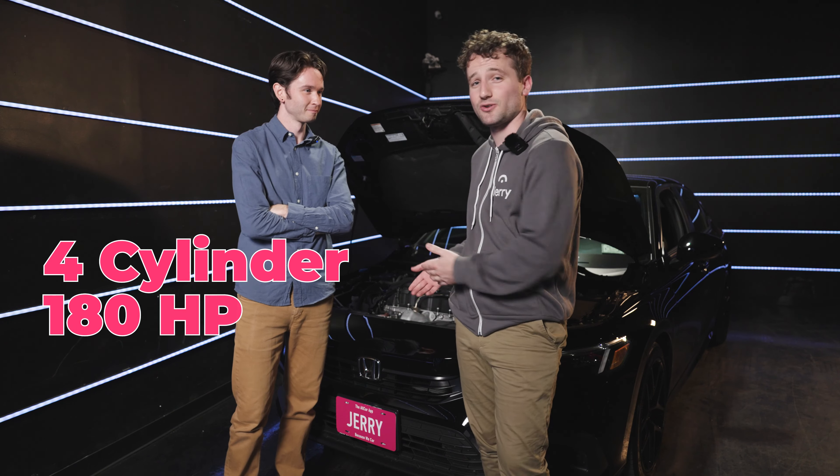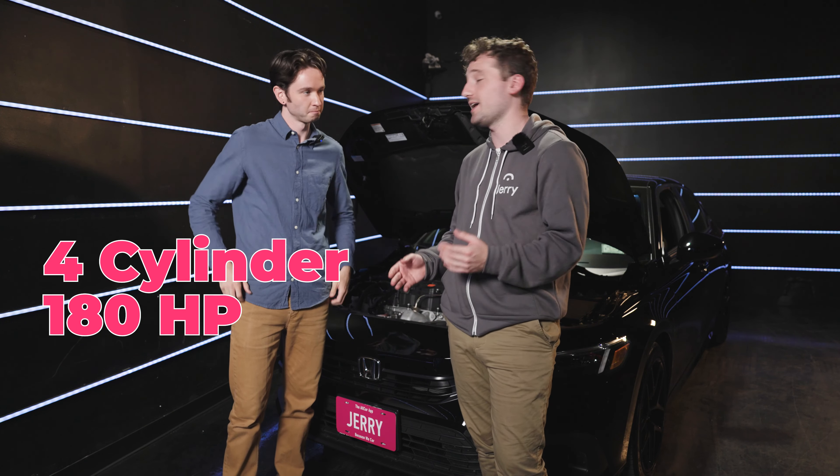The Civic's four-cylinder, 180-horsepower engine — it's not going to knock your socks off, but it'll get you where you need to go for many years down the line.